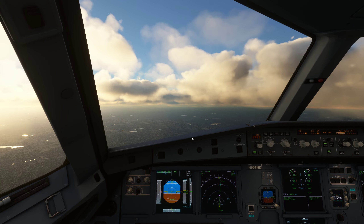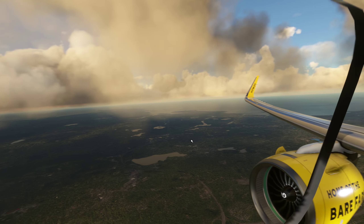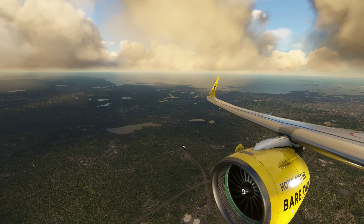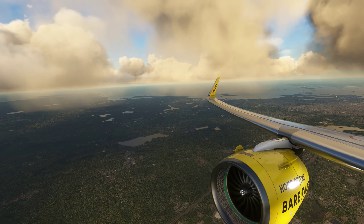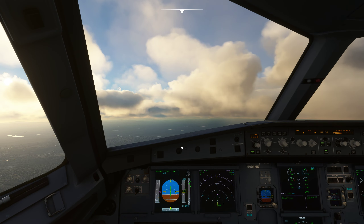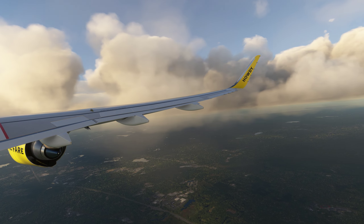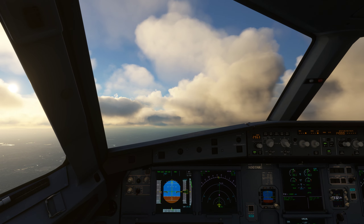United 5673, cross runway 27 at Charlie. Readback: cross runway 27 at Charlie. United 5673. Player 618, runway 33 left, taxi via Bravo Charlie, cross runway 4 left, hold short of runway 4 right. Flexjet 1015, join Charlie behind the Westjet. Readback: join Charlie behind the Westjet. Flexjet 1015.